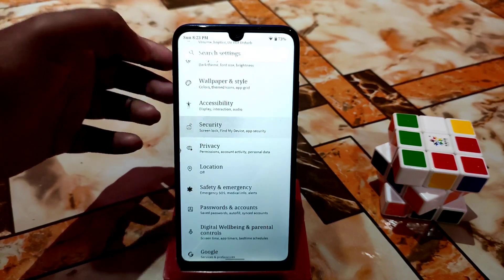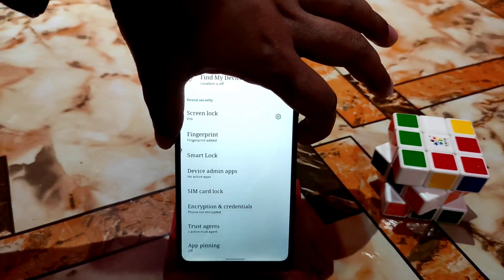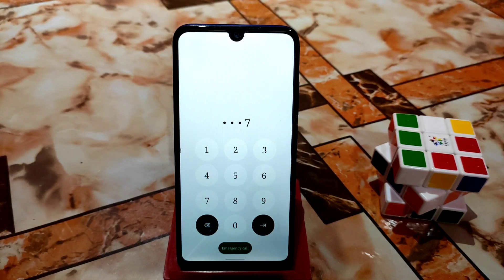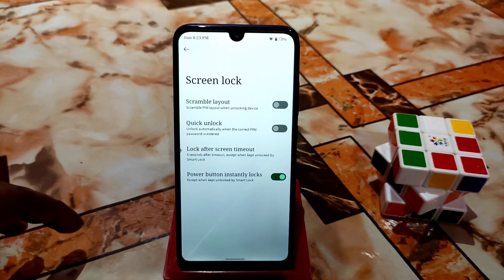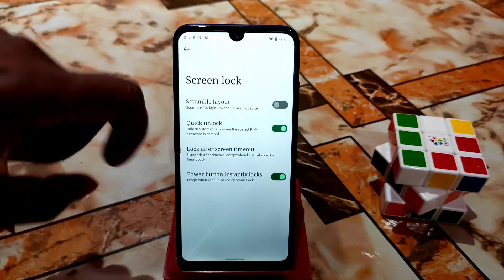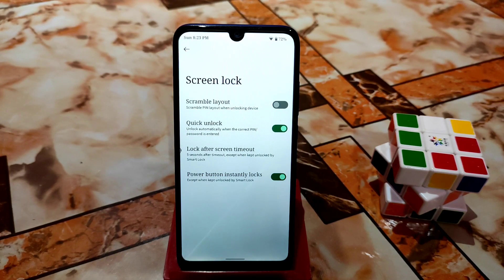In Privacy and Security, I'm using a PIN lock. On the lock screen, you'll notice that after entering the password, it won't unlock until you click the arrow. But if you prefer the MIUI-style instant unlock, there's a Quick Unlock option. Enable it and the device will instantly unlock without needing to press the arrow. Double tap gesture is also working without any problem.